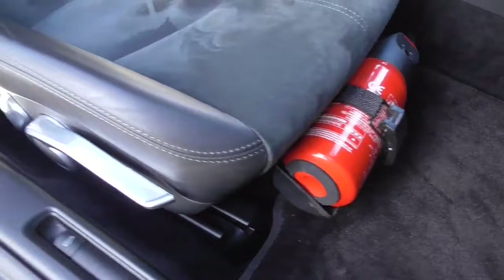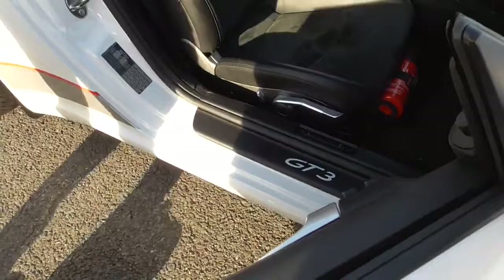7,114 miles. The last service was at the Porsche centre some 300 miles ago in February 2021, after which it was put back into its heated storage facility in a collection.